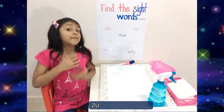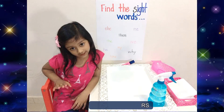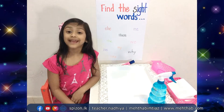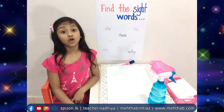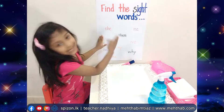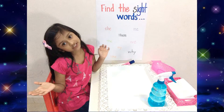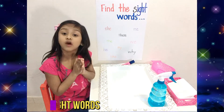Hi everyone! My name is AHA, 5 years old, studying in KG3. Today, I am going to show you a magical activity on sight words. So come on, Miss Lynn — sight words with me in the most exciting way!